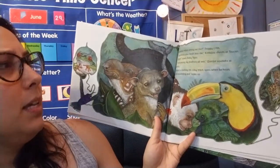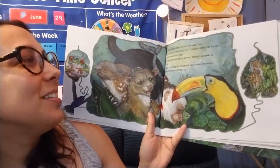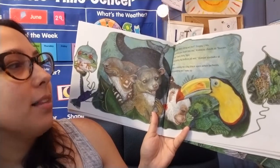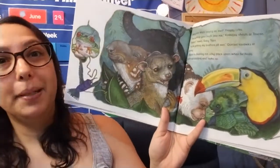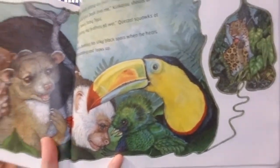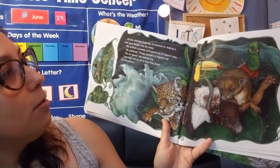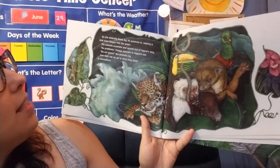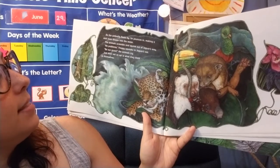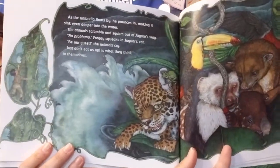Who's sitting on me? Froggy cries. Stop poking your beak into me, Kinkajou shouts at Toucan. Baby Tapir bawls. You're getting my feathers all wet, Quetzal squawks at Monkey. Jaguar is cleaning his shiny black spots when he hears all the squabbling and looks up. As the umbrella floats by, he pounces in, making it sink even deeper into the water. The animals scramble and squirm out of Jaguar's way. No problema! Froggy squeaks in Jaguar's ear. Be our guest! The animals cry. Just don't eat us up, they think to themselves. Jaguars are pretty big — there's a lot of things inside that umbrella.